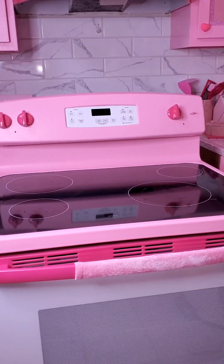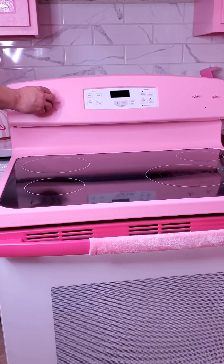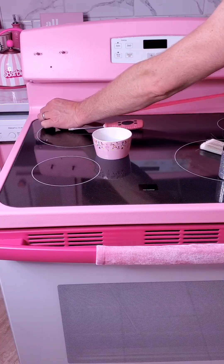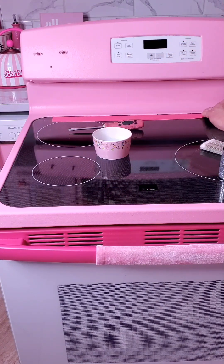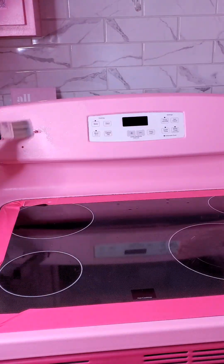My husband painted our stove a while back. He didn't clear coat it because he wanted to make sure that painting it would work. We've now cooked on it countless times so we know the paint definitely works just fine. So now he's gonna finally clear coat it. We only had duct tape so that's what we're gonna use — some pink duct tape. I wouldn't recommend using that though.